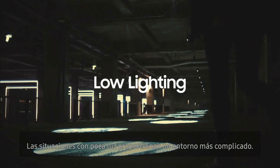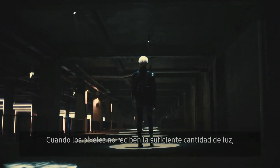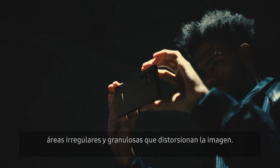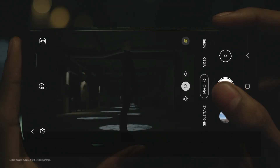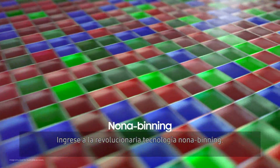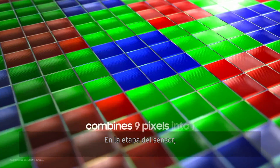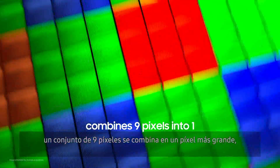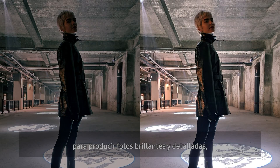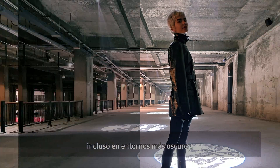Low-light situations provide a more challenging environment. When pixels do not receive enough light, images produce noise — irregular grainy spots that distort the image. Groundbreaking Nona Binning technology addresses this. At the sensor stage, a set of nine pixels are combined into one larger pixel, increasing each pixel's surface area for capturing light. This ensures the sensor gets enough light to produce bright, detailed photos, even in darker environments.